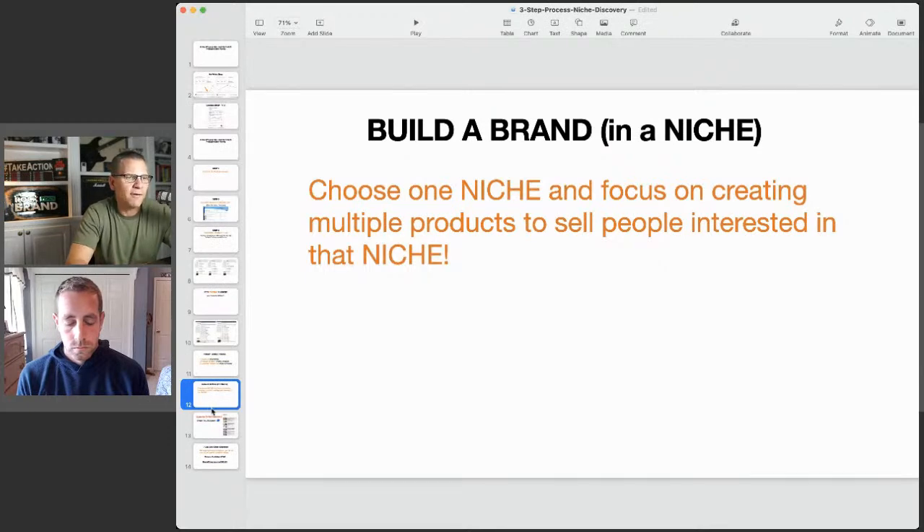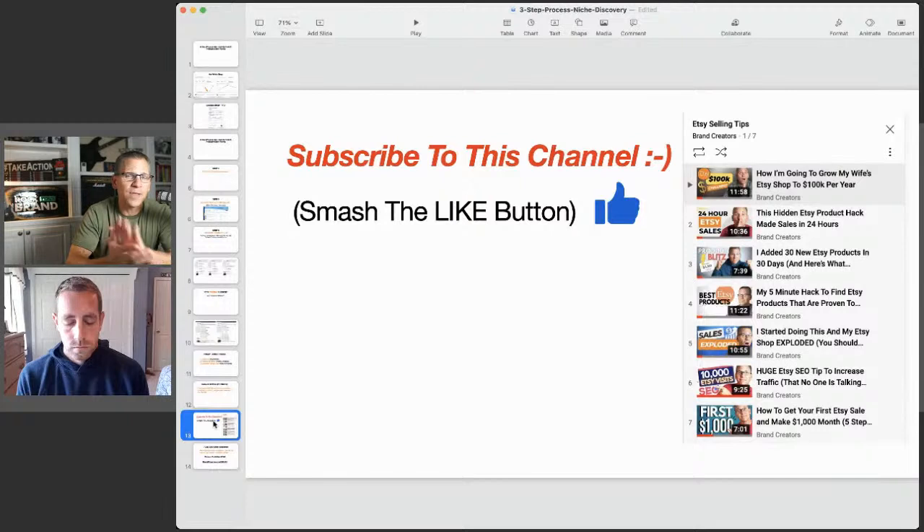That's what we have done and will continue to do — whether selling on Etsy or outside it. I'm always thinking: can I create products to serve a niche? It's so much easier to sell that person more products in the future than to find new customers. You can build a nice, solid, consistent brand by following this model. If you've gotten value from this, please smash the like button and subscribe to the channel. There's a playlist called 'Etsy Selling Tips' with a bunch of videos covering our case studies and strategies.